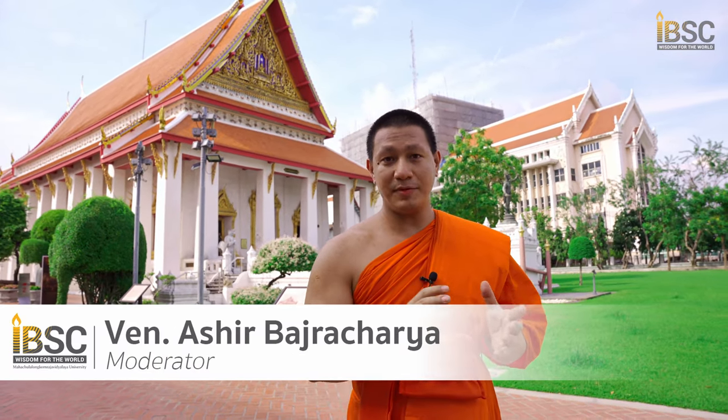For this afternoon we are at our second place for this excursion trip — the National Museum of Bangkok. All students of IBSC and faculty members are here to learn about the history of Buddhism in Thailand. Let's find out what kind of Buddhist history can be found in this museum.